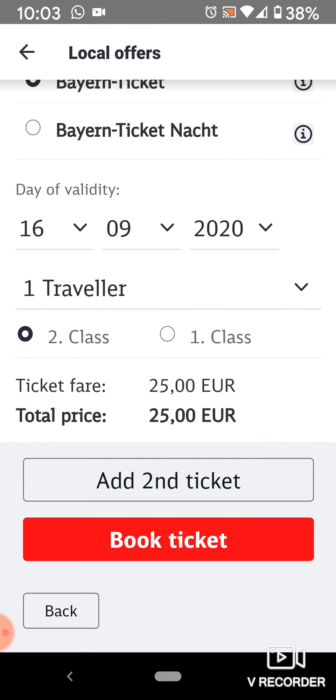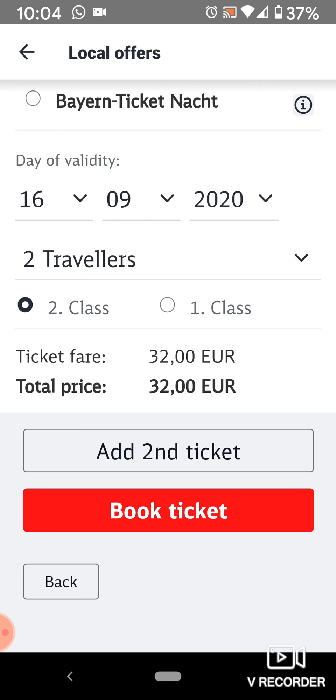You can select the day that you need, and remember you don't need to buy these ahead of time — you can buy them day of. If you have more than one traveler, make sure you select that. And remember you don't really need first class; second class is just fine. Then you can book it and you're good to go. And that's how you get your Bayern ticket or your regional fare.